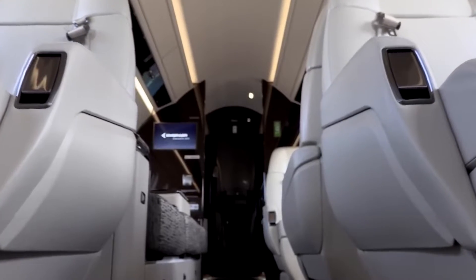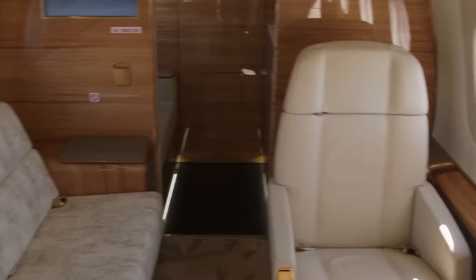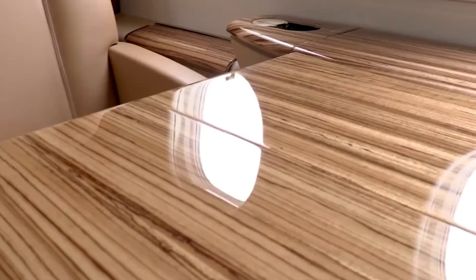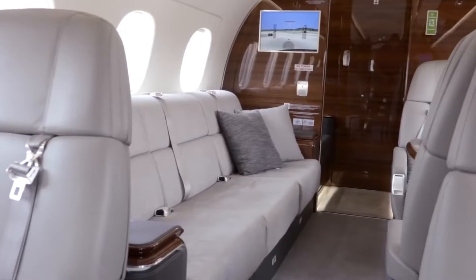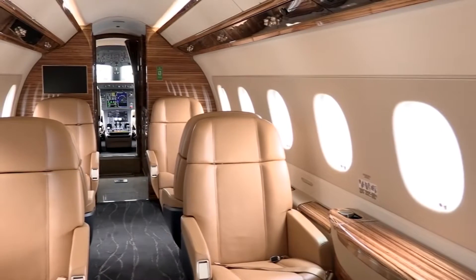The cabin has been meticulously laid out to maximize comfort and usability. It includes a forward galley, two distinct cabin zones for work or relaxation, and a fully equipped aft lavatory. The cabin also features a well-appointed flat floor, unique in its category, eliminating the customary dropped aisle, which brings an added level of comfort and freedom of movement.